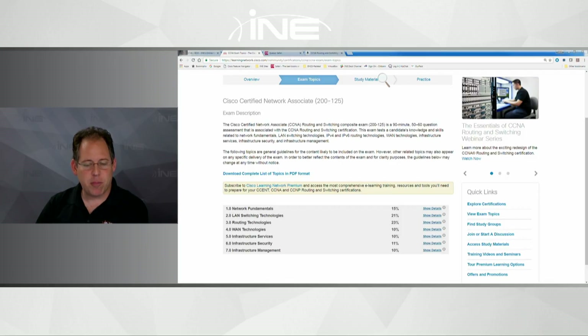As far as the proportion of questions on network programmability: I only got one question related to SDN, and that was it.